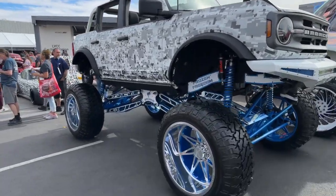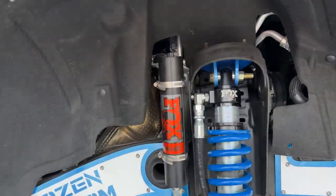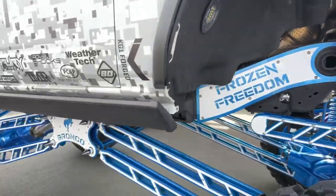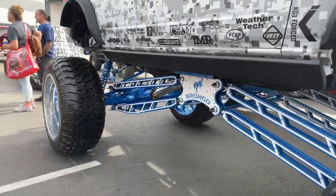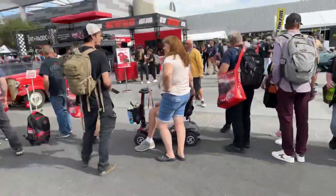But then look at this beauty underneath — it's absolutely gorgeous. Got some sweet Fox shocks. Look at that suspension, look at those rails. She's a bucking Bronco for sure. Absolutely beautiful.